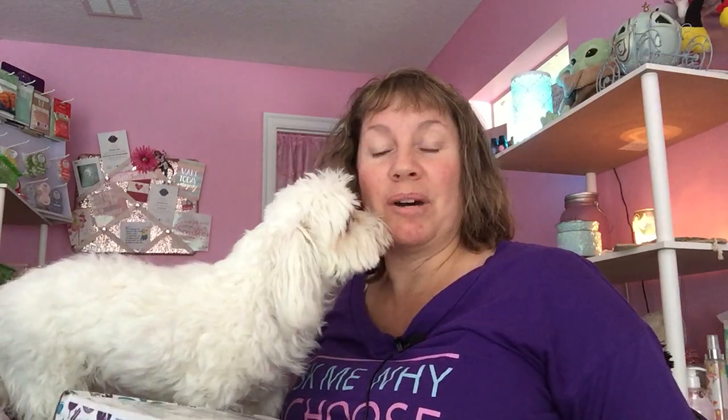Hi everyone, welcome back to our channel, Sparkling Scents. It's Shelly and Winston here, and we're doing a video regarding our Whiff Box that we wanted to share with you. Winston is the scentsy assistant, so he's been helping Mama get things out in the mail.